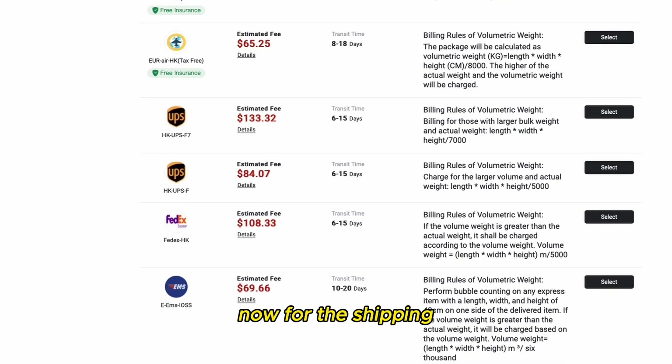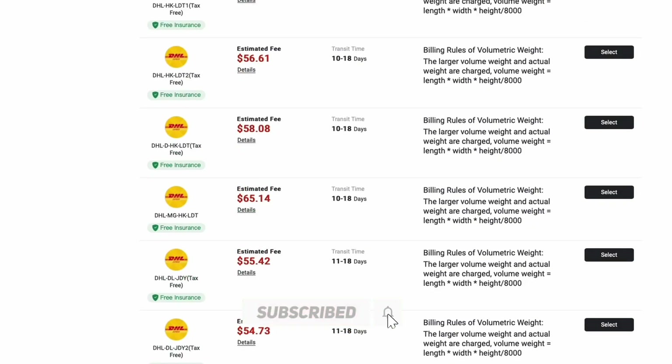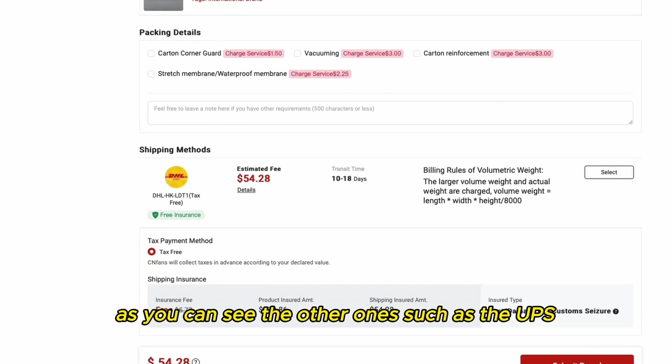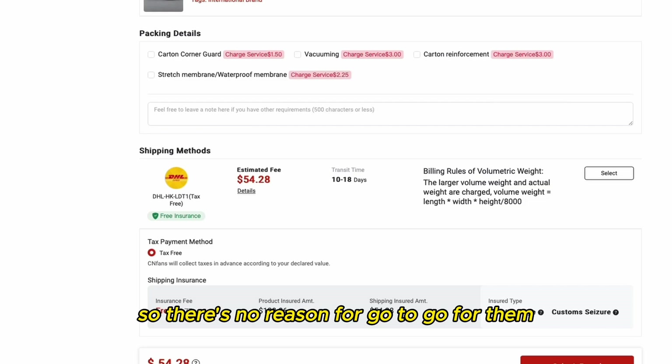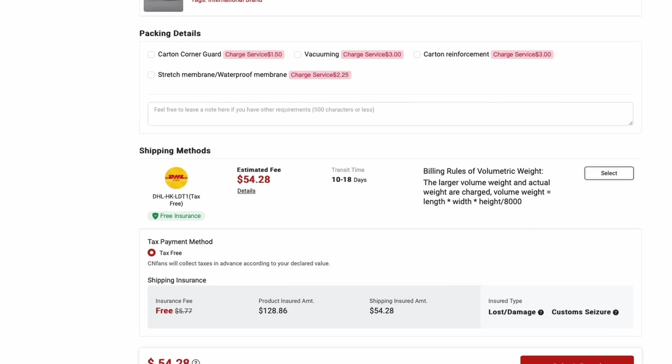For shipping, if you are from the United States or Europe I prefer you to go with DHL, which is not only cheaper but also very fast — I like the DHL line the most, it's also the safest one of all. The other options such as UPS, FedEx, and EMS are just more expensive so there is no reason to go for them. It comes to a total of $54.28. The estimated parcel weight is 3,800 grams, which is really good. The package is insured automatically for free in case it's lost, damaged, or seized by customs.